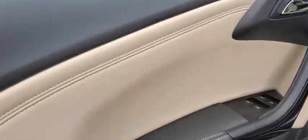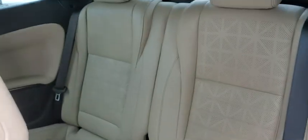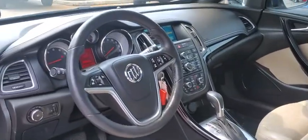This vehicle has less than 35,000 miles. Here are some of this vehicle's great options: power passenger seat, traction control, navigation system, dual airbags, power steering, floor mats, four-wheel disc brakes.